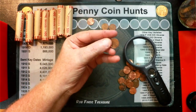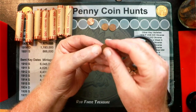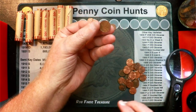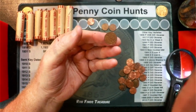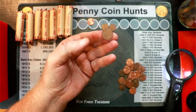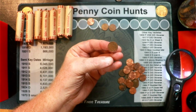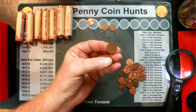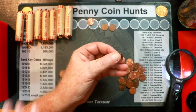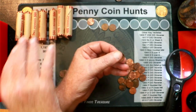Found the next Canadian penny. Let me see what year this one is — it is a 1991. Let me get you focused in on it. There it is. And we are on penny roll number 13.